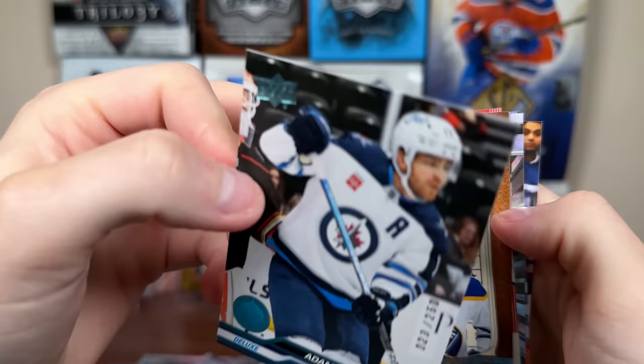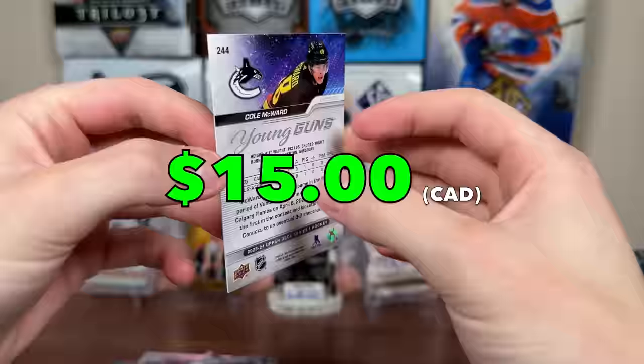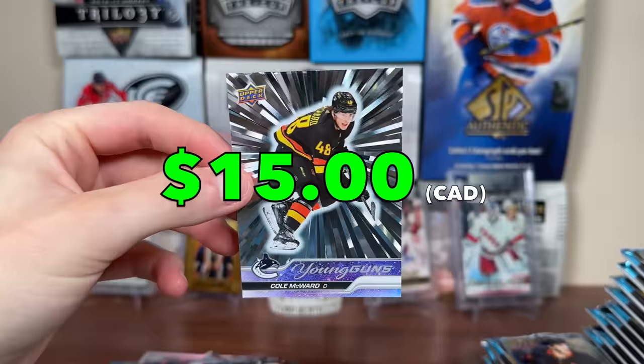We got another Outburst Silver Young Guns — there's Lowery the 250. H. Thompson Teacher's Pet, D-Boss on a roll. And here we go — Cole McWard Outburst Silver Young Guns. More base there. He was a college signing for Vancouver — a lot of college players joining their teams late in the season. He could be a half-decent defenseman for Vancouver. He started the year in Abbotsford.